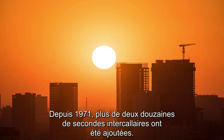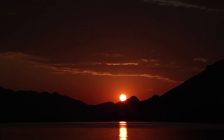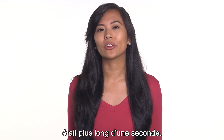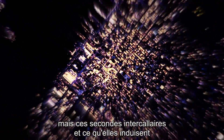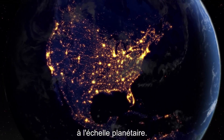Since 1971, more than two dozen leap seconds have been added, but that doesn't mean the days are now longer. It just means that the day on which the leap second was added was one second longer. Many of us might miss it because it's so quick, but this and all the other small shifts from leap seconds will keep us on track and on time on a planetary level.